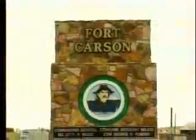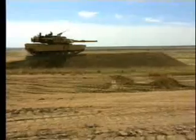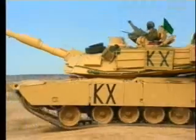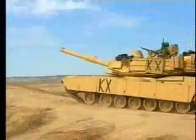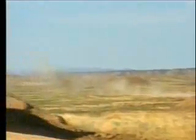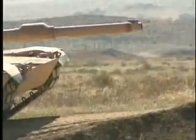This is Fort Carson, home of America's 3rd ACR, Brave Rifles Regiment. Here in the Wild West, heavy metal takes on a whole new meaning. This is tank country, and the soldiers of the 3rd ACR take their business very seriously. When the 3rd ACR serves up business, it's usually in one of these babies — the M1A2 main battle tank — and you don't want to be on the receiving end.